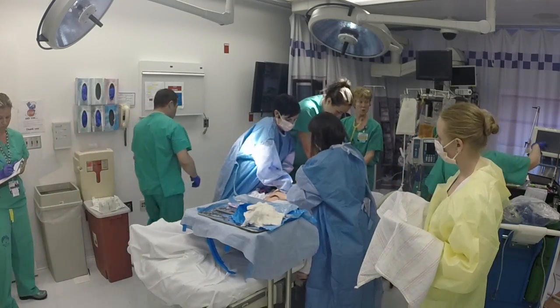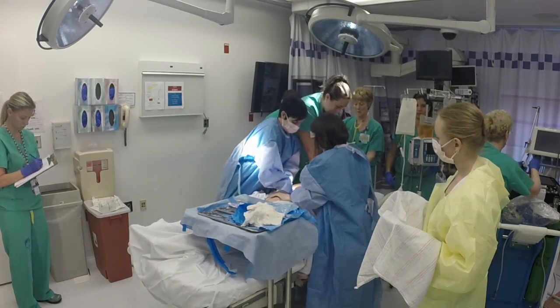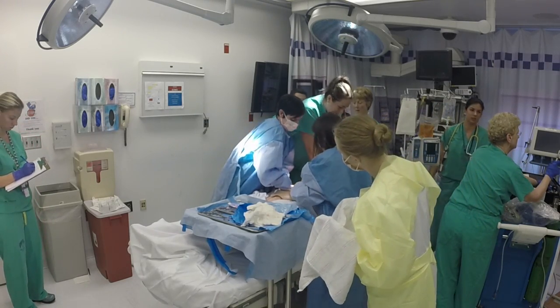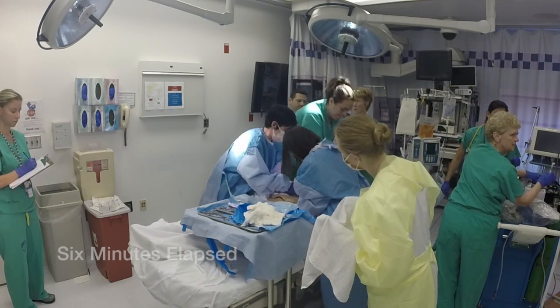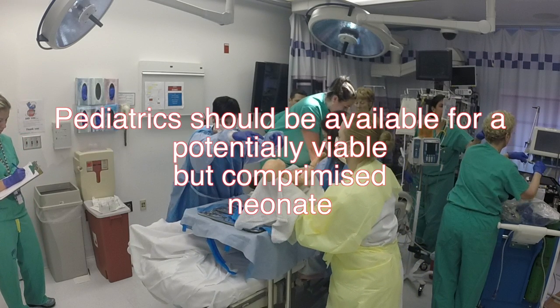Get the baby out. Go ahead and drop another milligram of epinephrine. When was our last epi? Keep going. Six minutes. Pediatrics should be available for a potentially viable but compromised neonate.